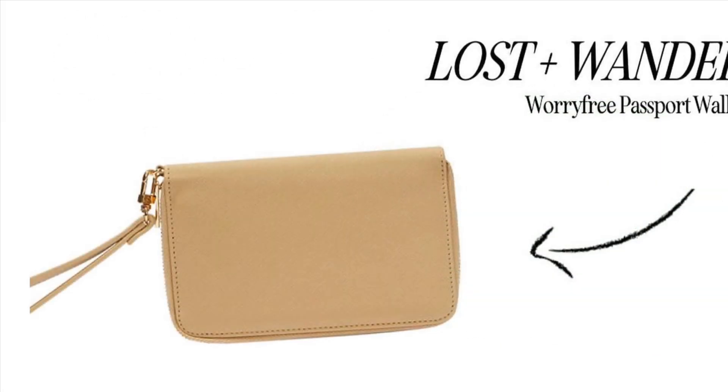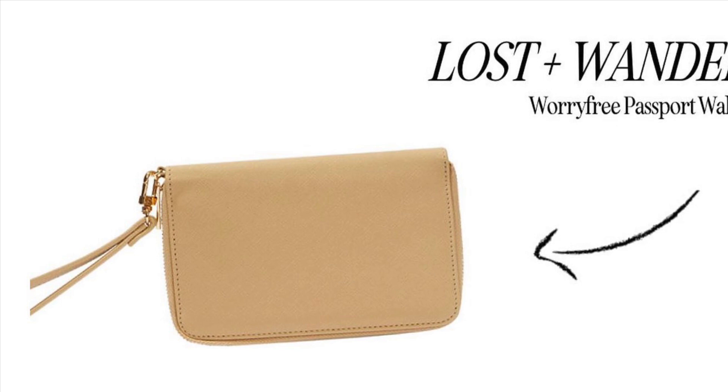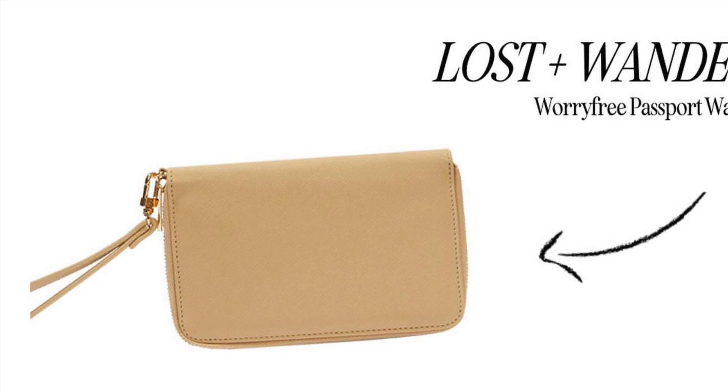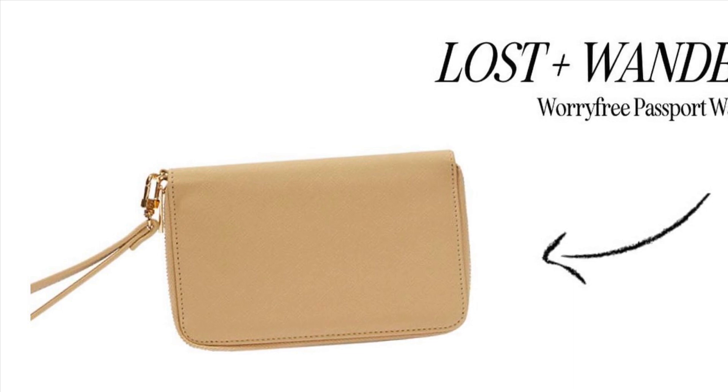Also from Lost + Wander is the Worry-Free Passport Wallet, retailing for $40. We're saying hello to summer travels and goodbye to disorganized travel. Passport check, boarding pass check, cards check. It has a beautiful natural look that even comes with a removable wristlet for easy access. This product alone will definitely elevate you to pro-traveler status.